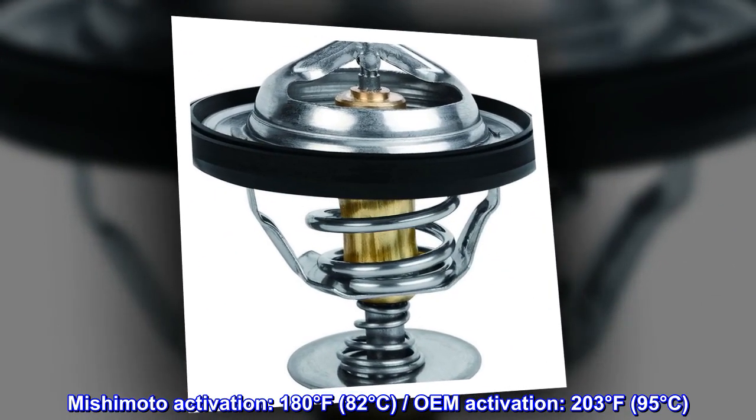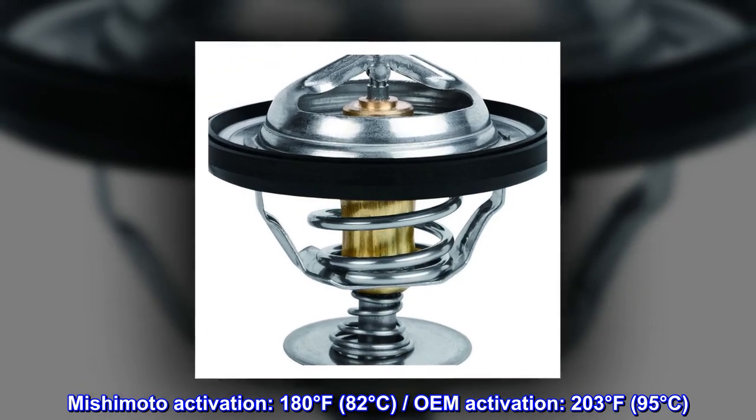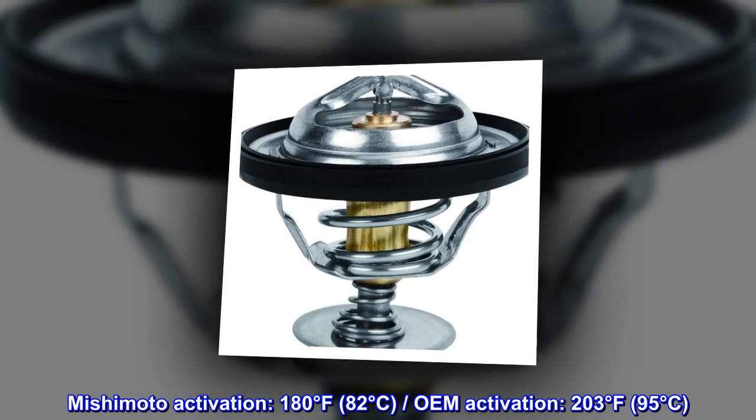Mishimoto activation: 180 degrees Fahrenheit, 82 degrees Celsius. OEM activation: 203 degrees Fahrenheit, 95 degrees Celsius.